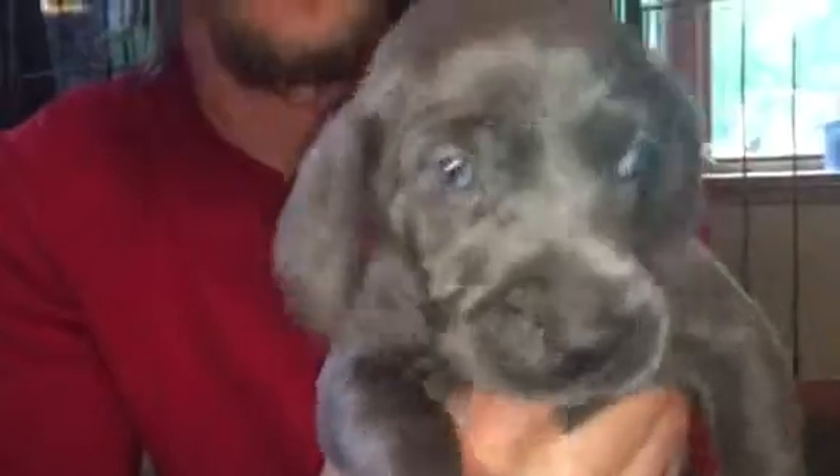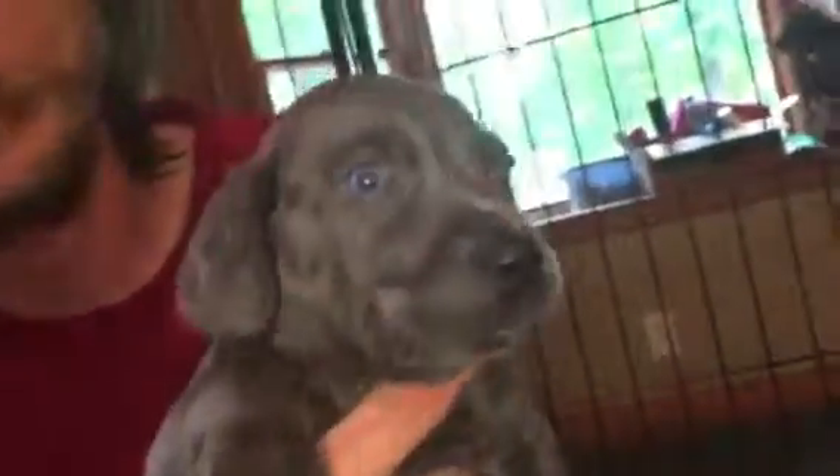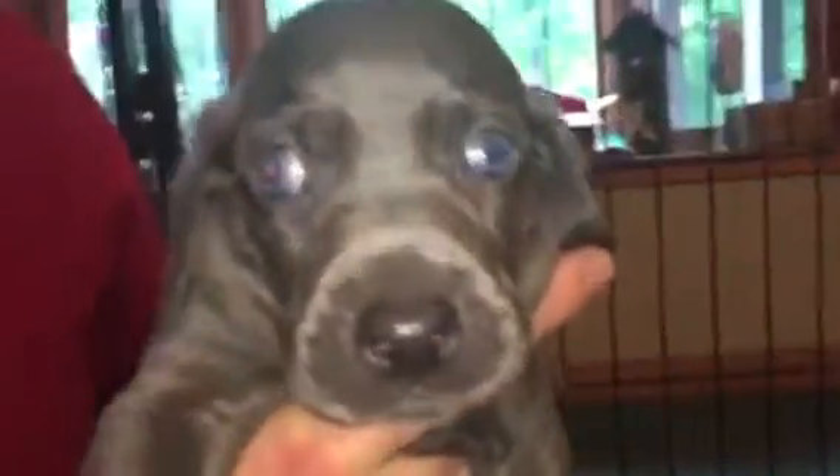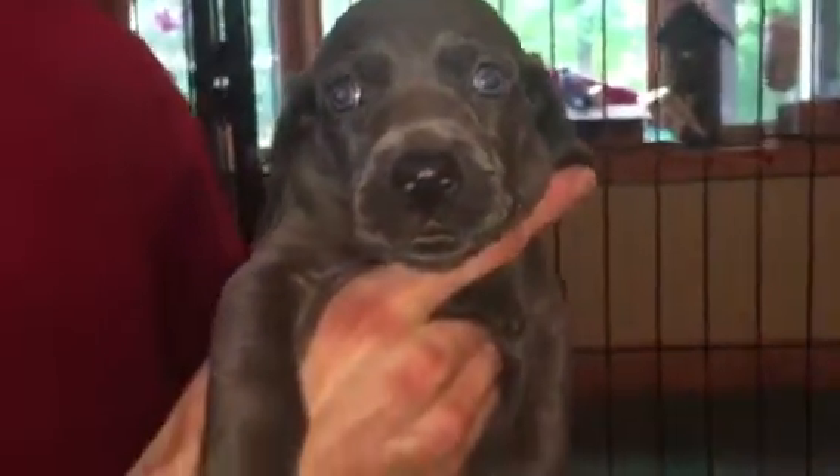I'm going to have Ricky hold up each one of the puppies. Which one you got? Yellow collar girl. Okay, here's yellow collar girl — look at that beautiful face. What you got? Black collar boy. He's like 'why?' And this is black collar boy.